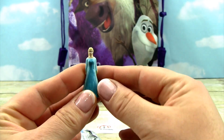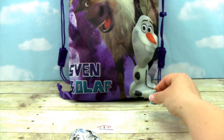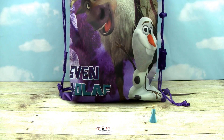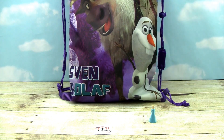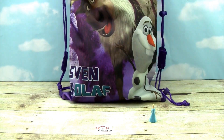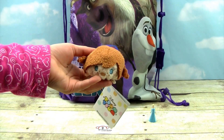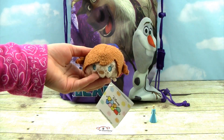We haven't got that one yet. Do you want to pick out what's next in our bag? Let's see what else we have. It's a Tsum Tsum and it's little Anna.